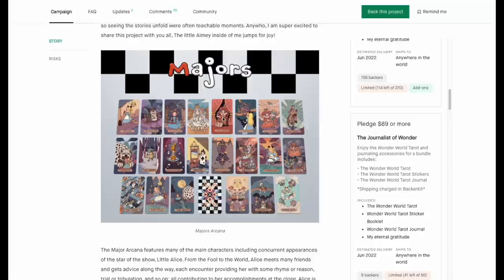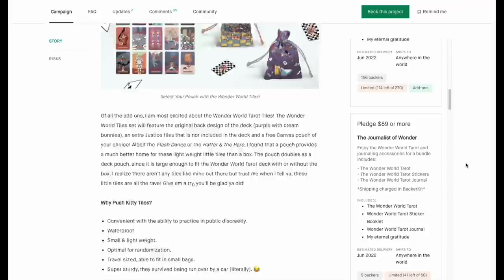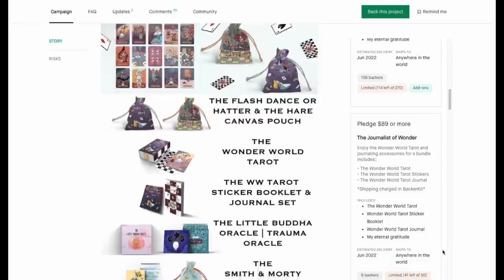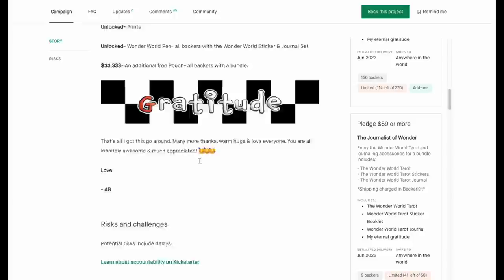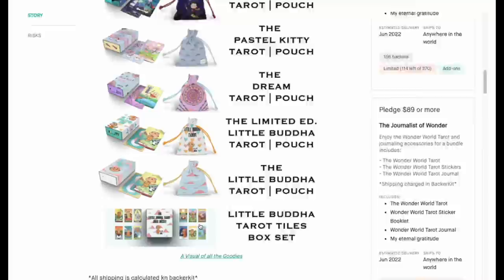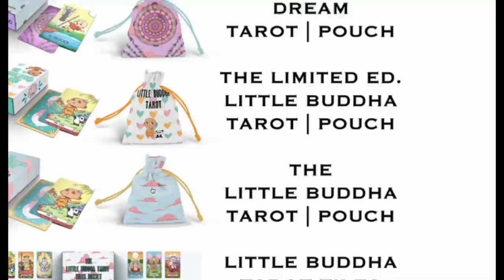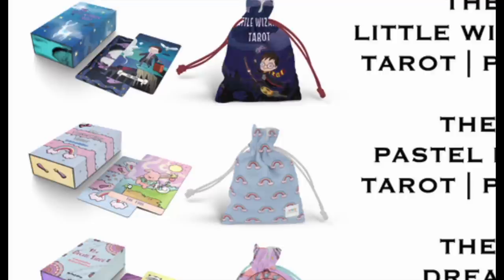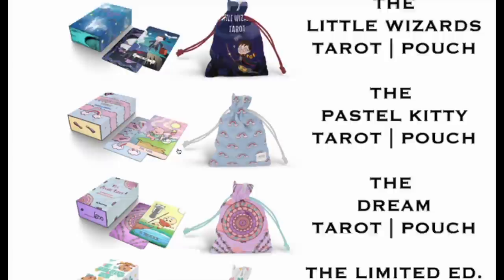Go support Push Kitty right now. The bigger news in this campaign is she didn't just put the Wonder World Tarot — she jammed in a Little Buddha Oracle, the Little Buddha Tarot, the Little Wizards Tarot, basically everything you want. You've got the Wonder World Tarot tiles, Little Buddha pouches, the Pastel Kitty Tarot — all in the same campaign.